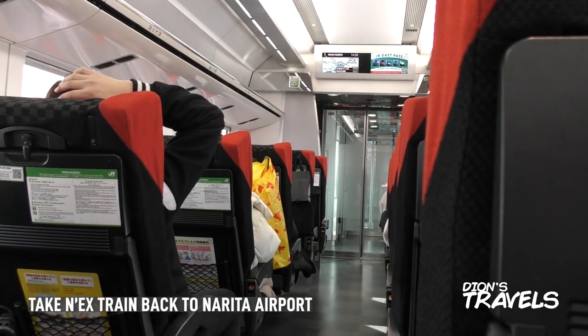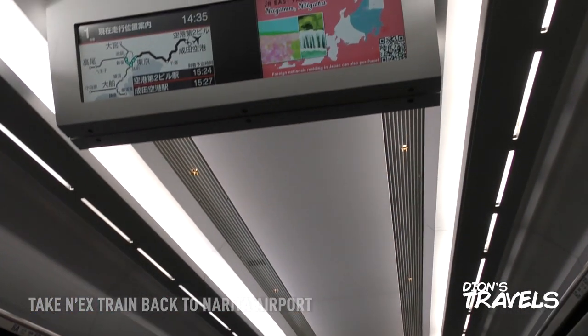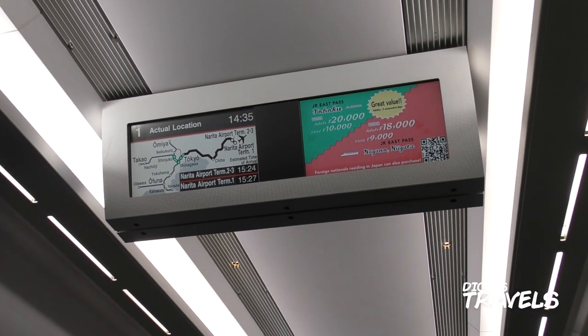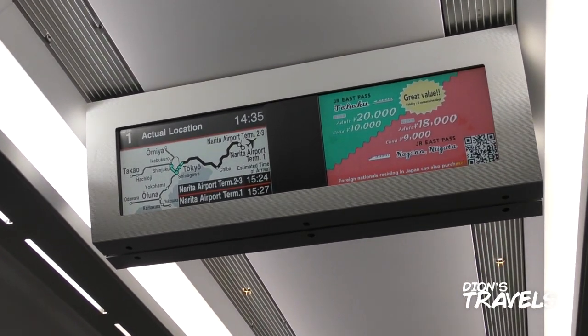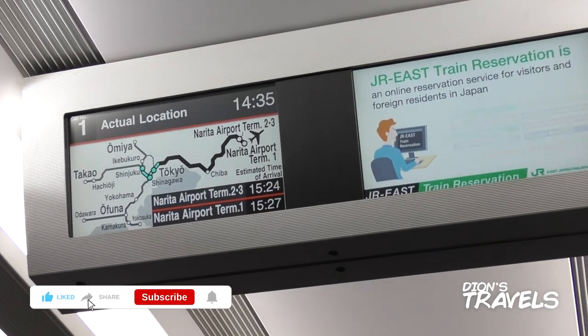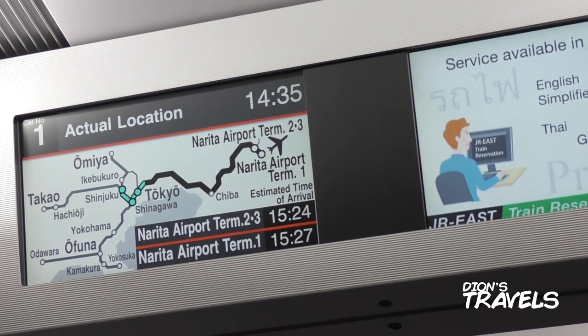Then finally catch the next train for a comfortable ride back to Narita Airport. Hopefully this video was helpful to you — now that you have this must-do list, depending on the time of day or night you get to Tokyo will determine how many things you can knock off this list. Don't forget to like and share this video with your friends or enemies, and until next time — peace.